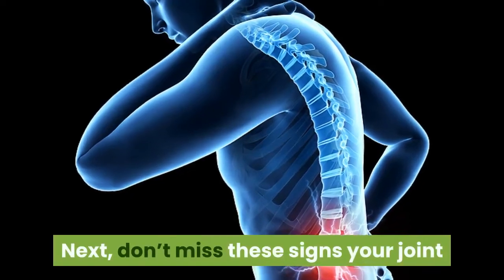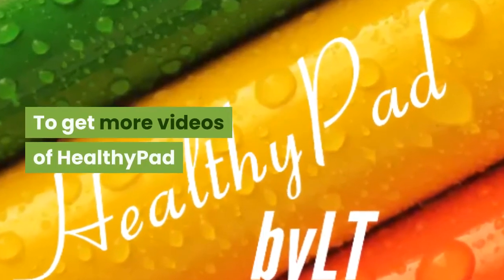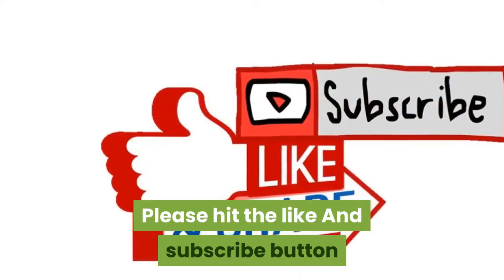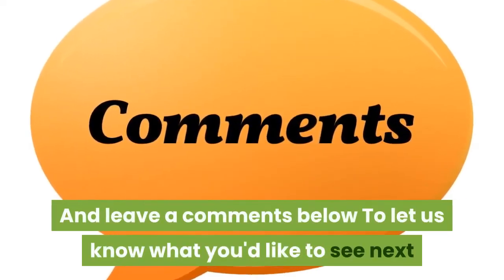Don't miss the signs that your joint pain could be more serious. To get more videos from Healthy Pad, please hit the like and subscribe button and leave a comment below to let us know what you'd like to see next. Thank you for watching.